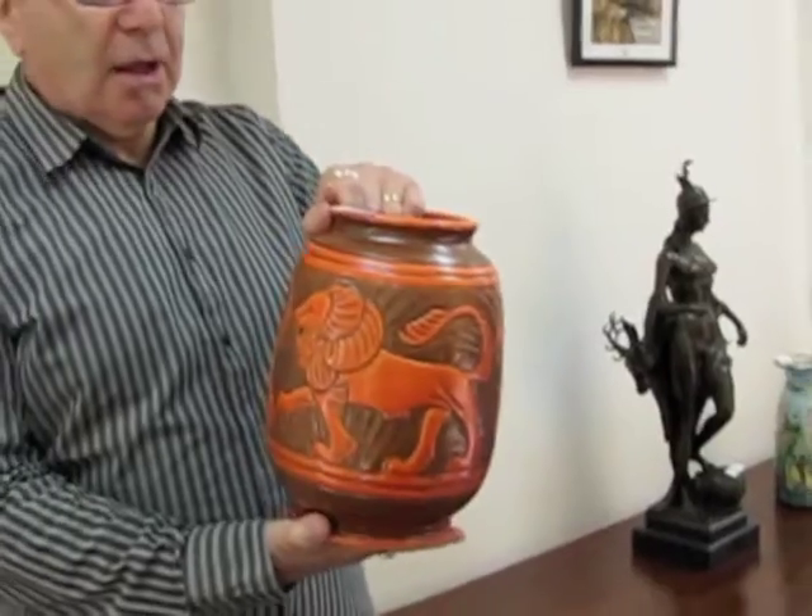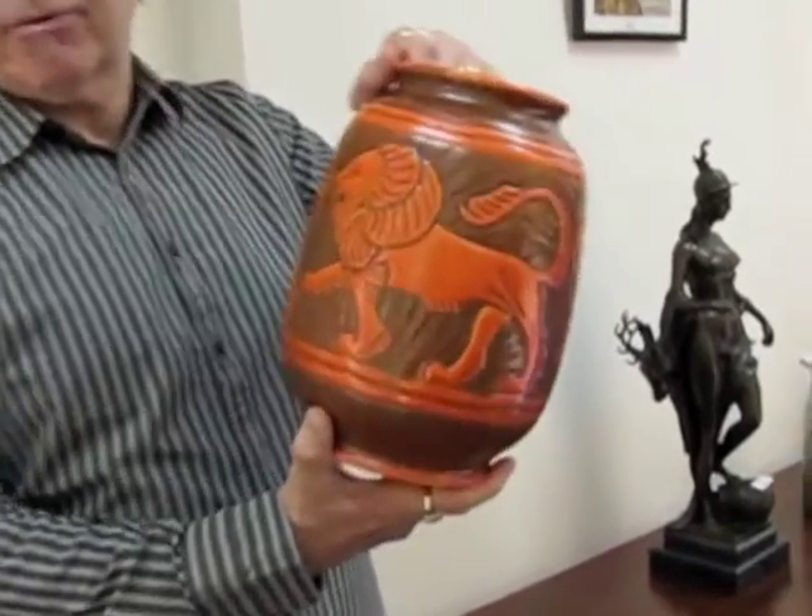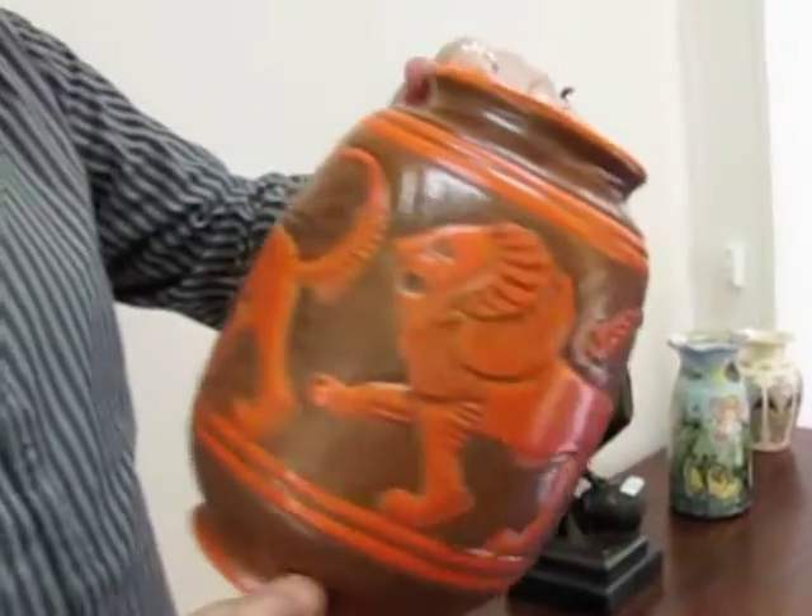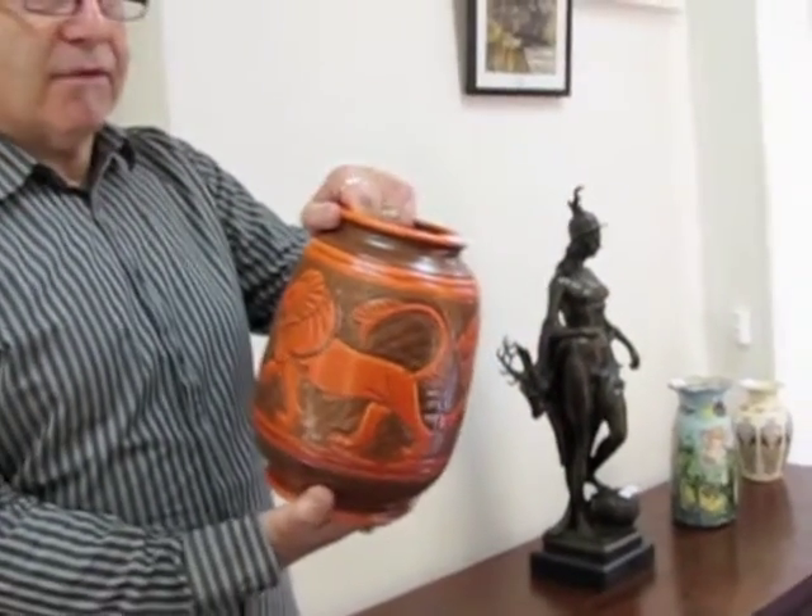I'm holding a 1930s Pilkington's Royal Lancastrian vase — unusual design decorated with lions. Circa 1930 to 1932.